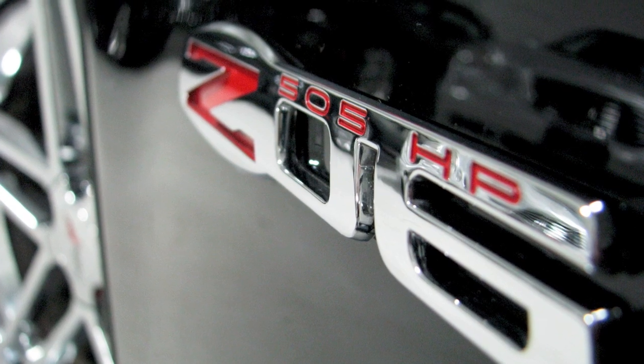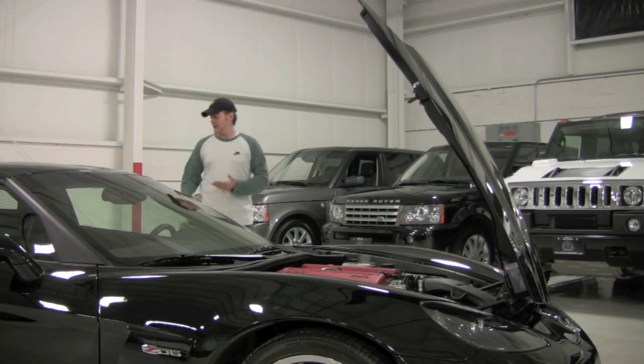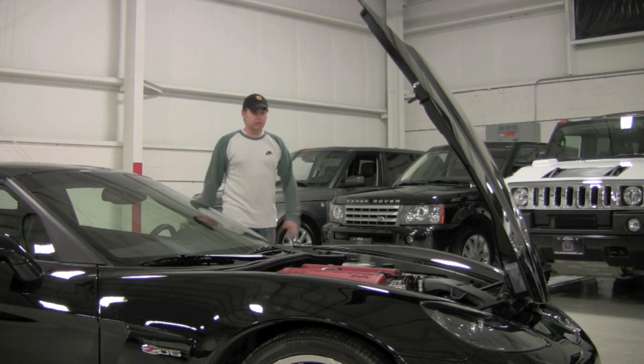The badge on the side here will tell you. It's routed to the only transmission you can get with this car, which is a six-speed manual, and routed to the rear wheels — as that's the only way they've ever built the Corvette.